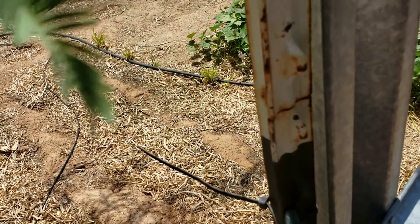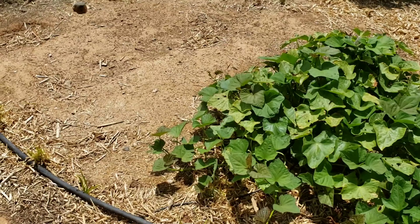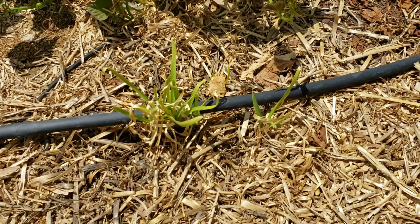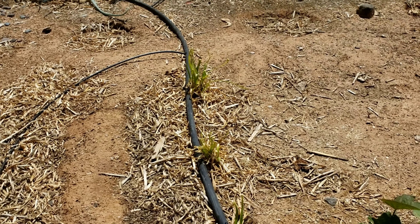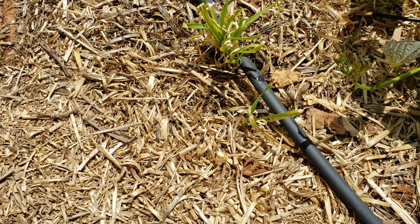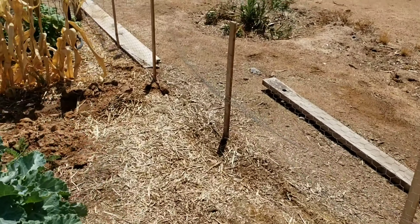Let's go in and take a look at the second half of the garden. We talked about this yesterday. I didn't point out the garlic right in here — it's hard to see, so bright. The garlic right in here is ready to harvest, so we'll be doing that very soon. Yay!